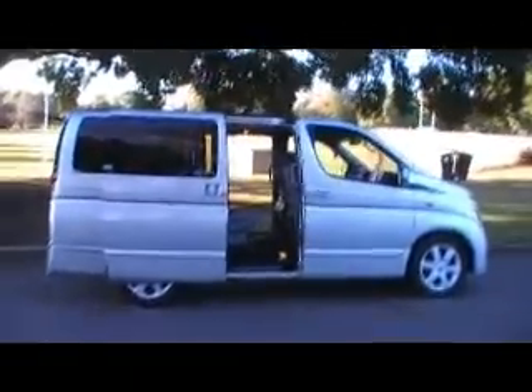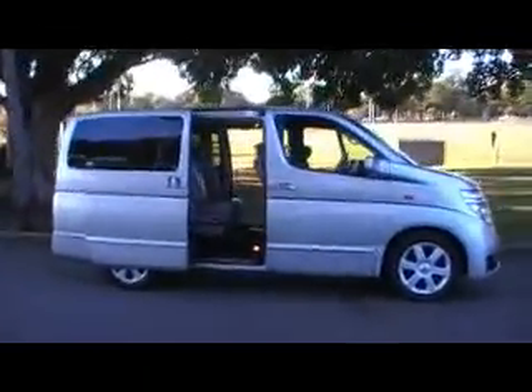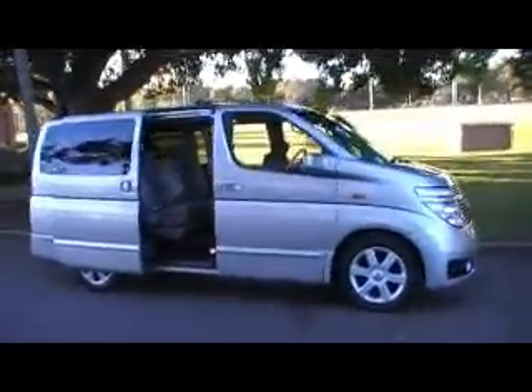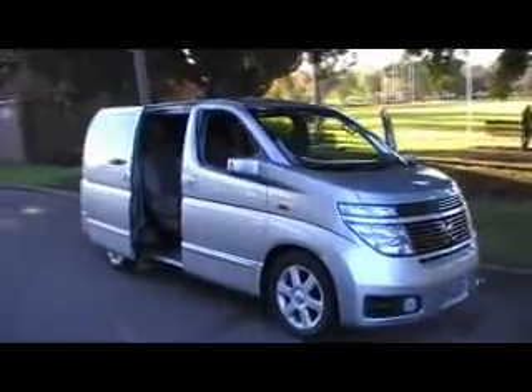Come and have a look at this beautiful vehicle at Edward Lee's Japanese Auto Center, at 71-75 Parameter Road, Concord. For our pricing on these vehicles and many more, please visit our website at www.japaneseautocenter.com.au and have a look at our great range. Thanks for watching YouTubers — ciao!